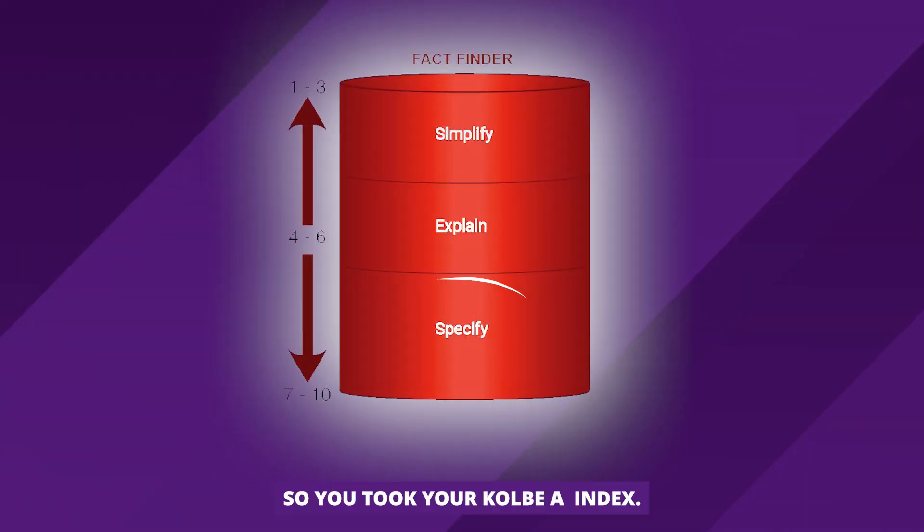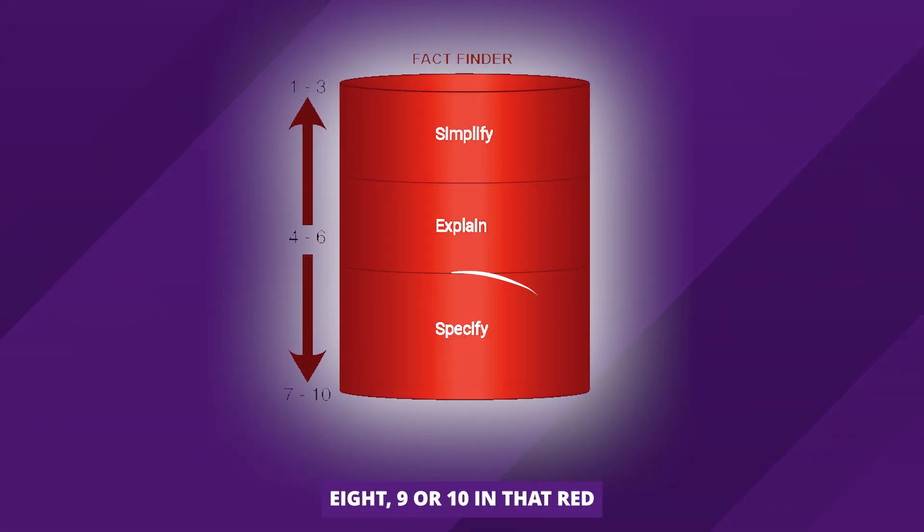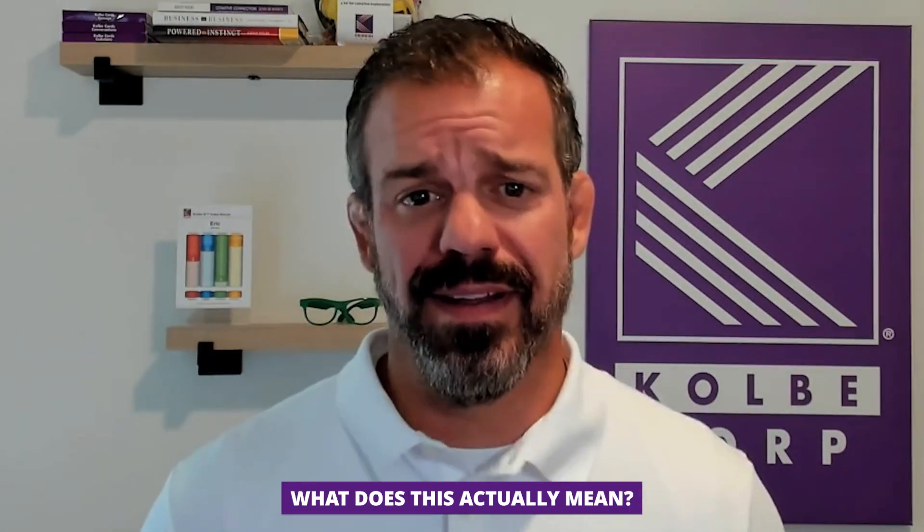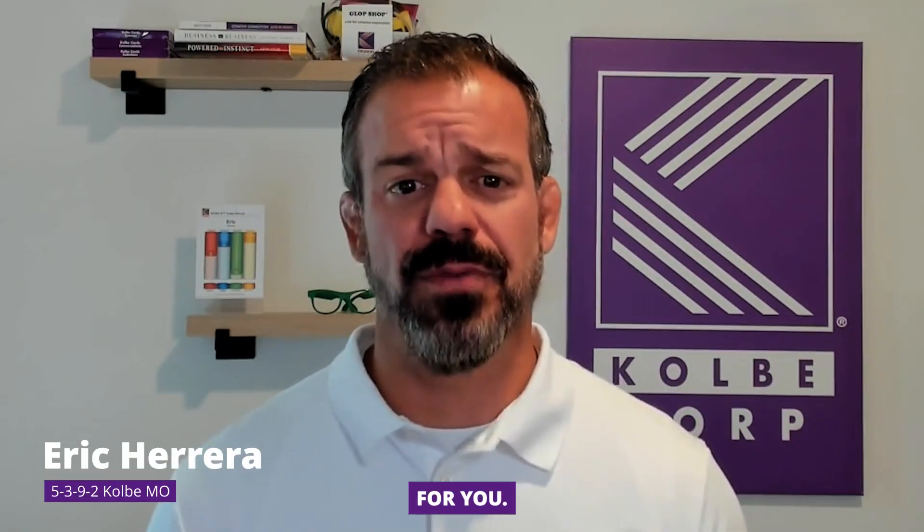So you took your Colby A index, you got a 7, 8, 9, or 10 in that red one called FactFinder, and now you're asking yourself what does this actually mean? I'm Eric with Colby and I have the answers for you.